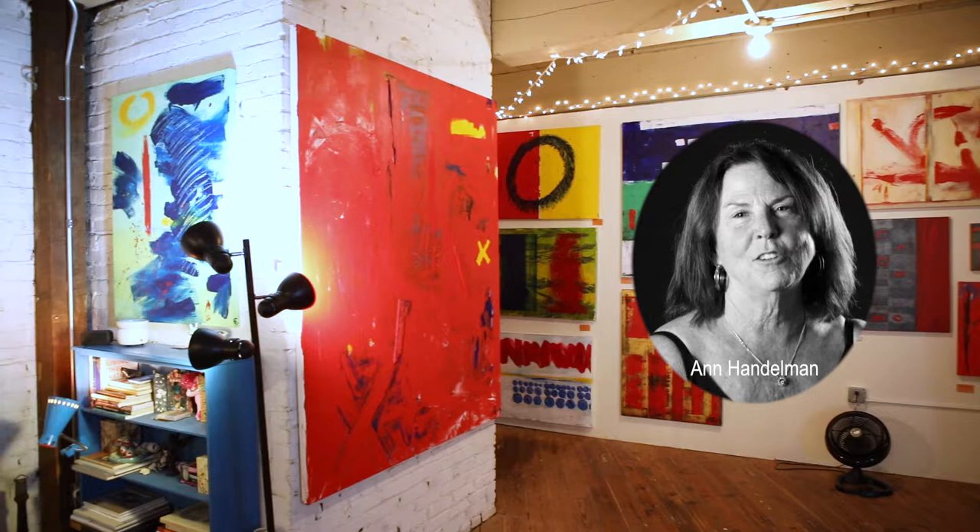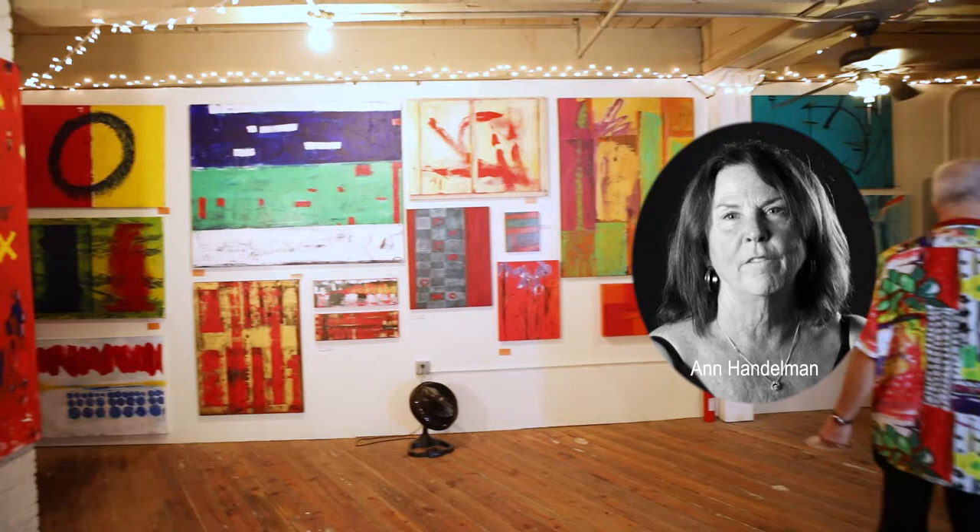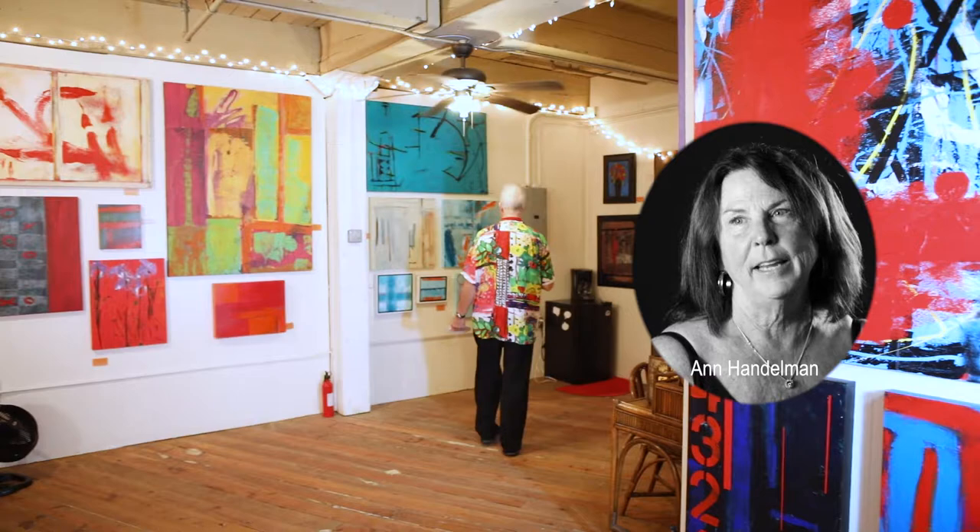I'm Anne Handelman. I'm an artist at the Hobbs Building in downtown Kansas City. I've been here about two and a half years. I love it. I love my space. I love the freedom it allows me to do very, very large, colorful, abstract paintings. I base my paintings on the landscape and nature.